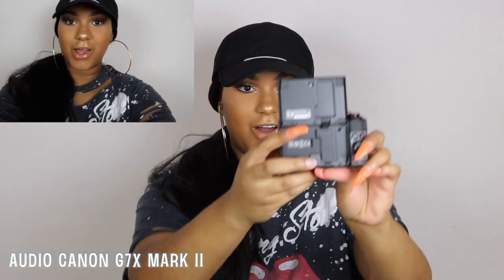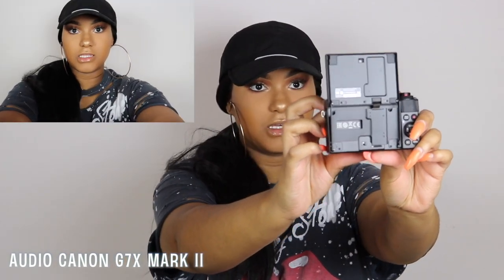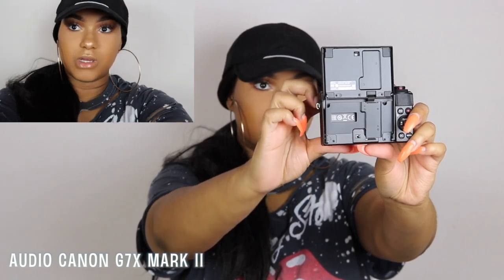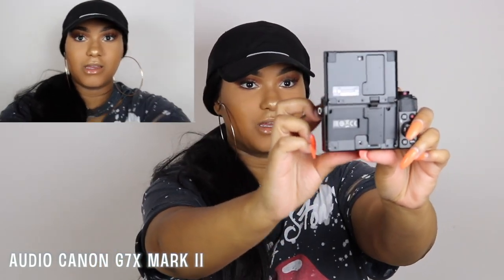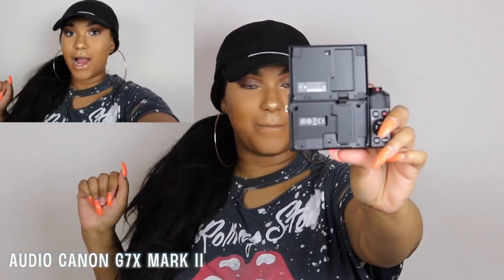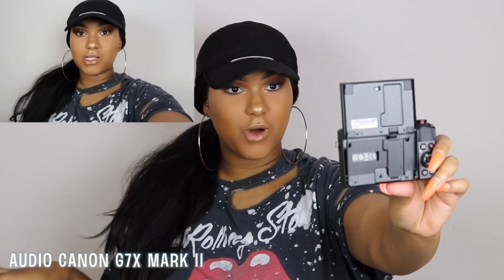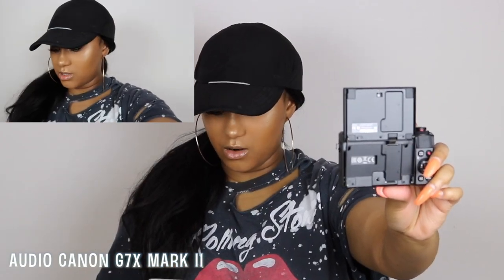I'm going to push record — okay, I'm recording! And here is the zoom function. I'm gonna zoom out a little bit. Y'all, tell me this video quality is not popping! This video quality is popping. I'll probably just insert this footage into the video.